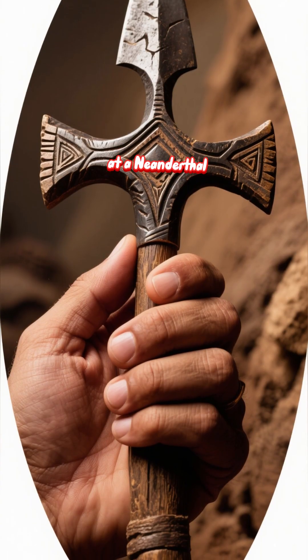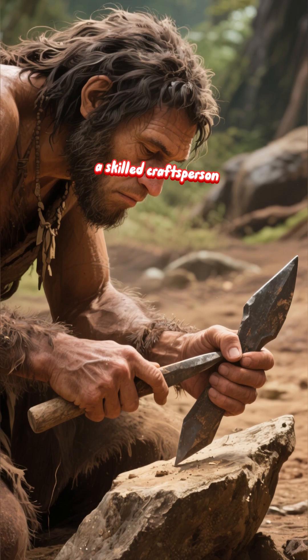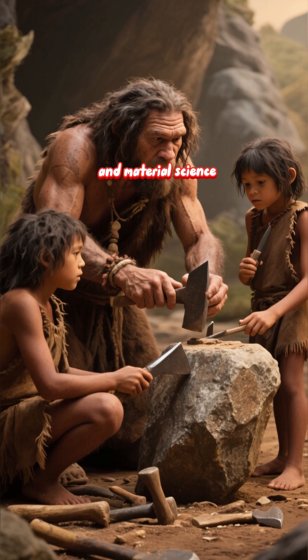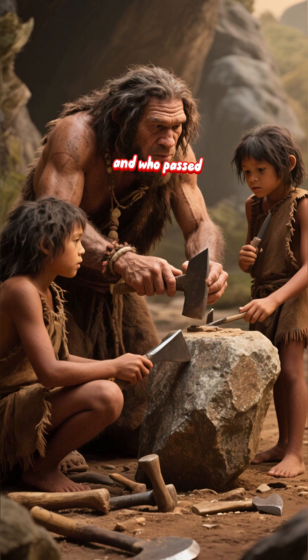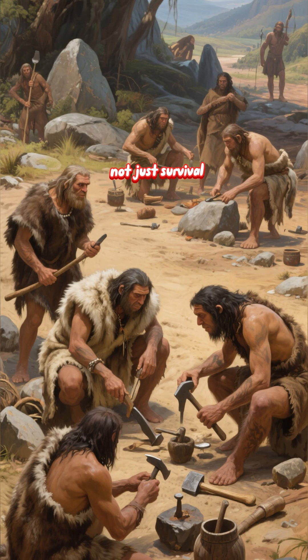When we look at a Neanderthal tool, we're not looking at a primitive artifact. We're looking at the product of a skilled craftsperson — someone who planned ahead, who understood geometry and material science, and who passed this knowledge down through generations. It's evidence of a culture, not just survival.